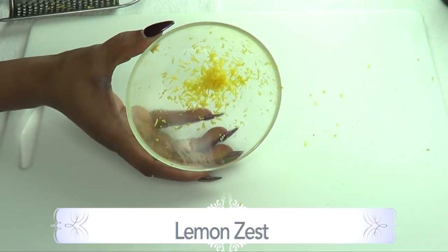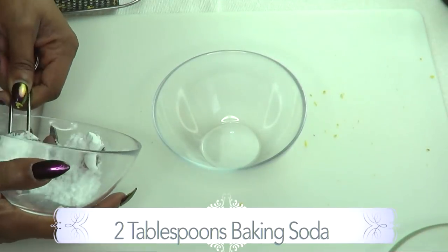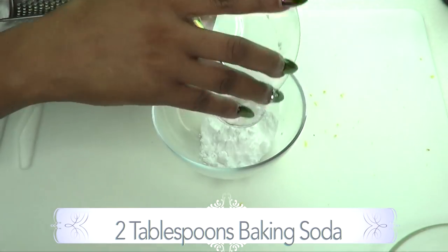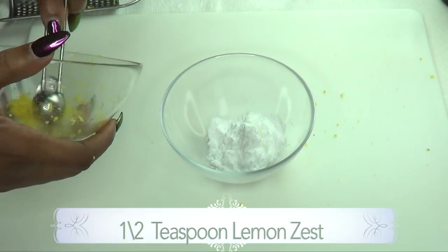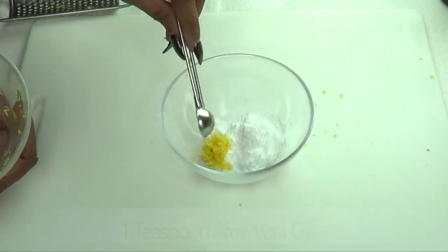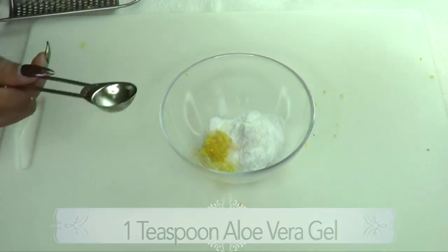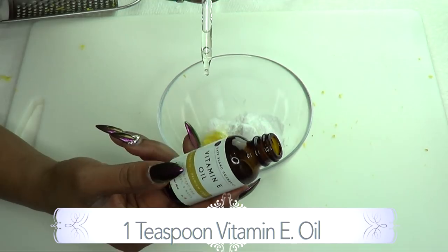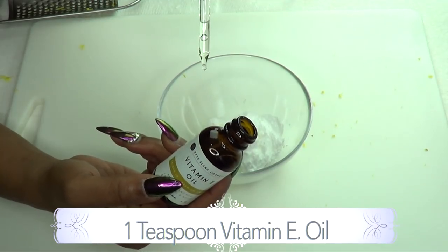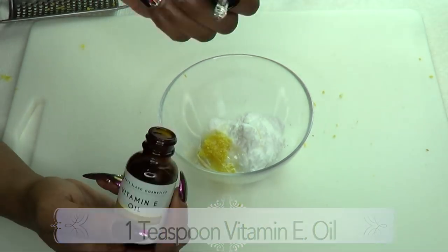Now we're going to put this scar remover treatment together. I'm going to use two tablespoons of baking soda, a half teaspoon of lemon zest, and one teaspoon of aloe vera gel. Now this is a highly concentrated vitamin E oil — this is 28,000 IU. It's very concentrated, so if you have 8,000 IU, use one teaspoon. For this, I'm just going to use a few drops.